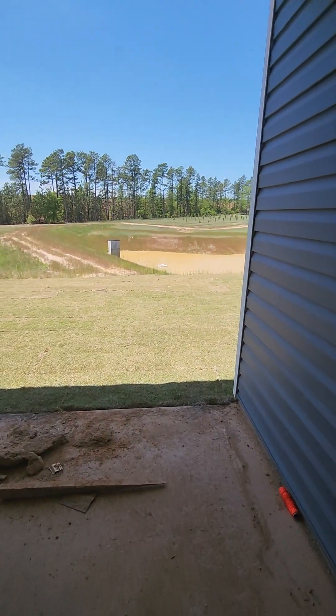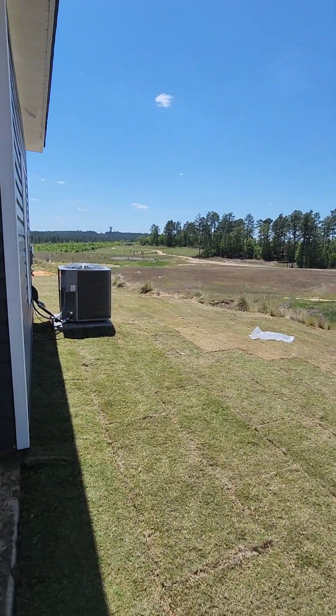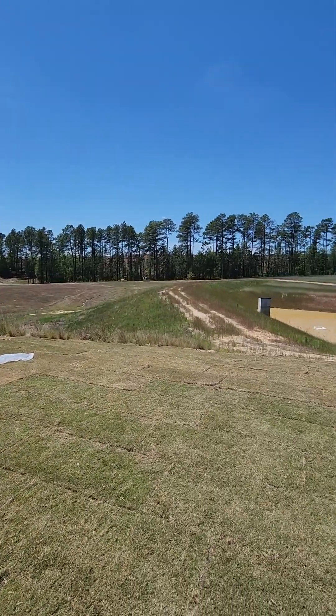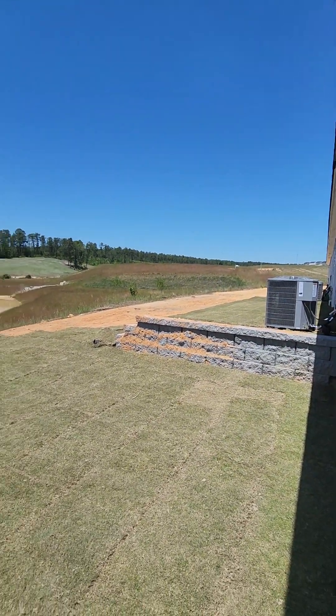I'll show you the rear in the cul-de-sac. We just got the landscaping done yesterday. This is the rear in the cul-de-sac — isn't it beautiful?